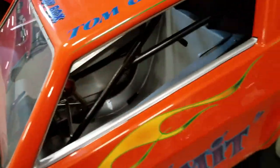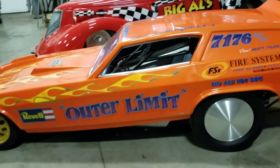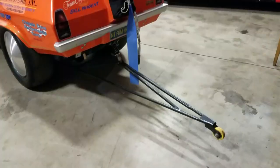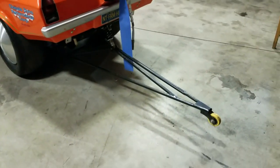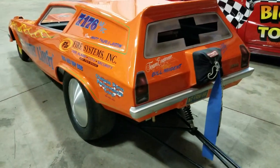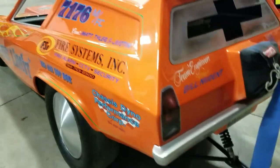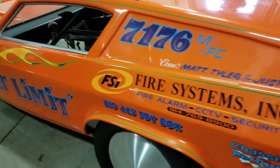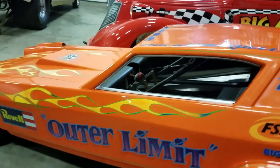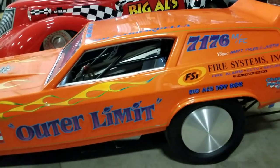18-inch wide cage. And this thing is just the coolest thing on four wheels if you love toys and cool stuff. It even has a single wheelie bar on the back, a parachute — which I don't think is real — and nice little slicks tucked up underneath it. All the paint is the original graphics, all hand painted. It's got a beautiful luster and there doesn't appear to be any cracks. It's a beautiful little car.